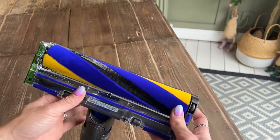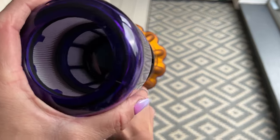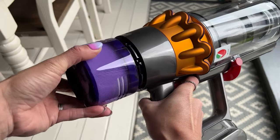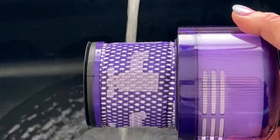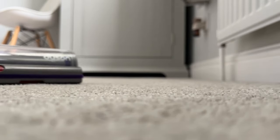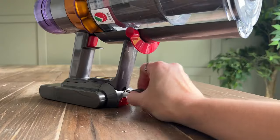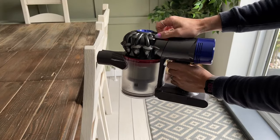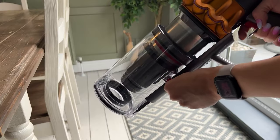Enhancing its adaptability, the vacuum comes with five Dyson-engineered accessories that facilitate cleaning in high, low, and intermediate spaces. The advanced whole machine filtration system sets an impressive standard by trapping particles as small as 0.3 microns, ensuring a cleaner expulsion of air. Crafted from robust materials selected for durability and lightweight properties, this vacuum not only delivers powerful cleaning but also stands the test of time. In essence, this vacuum is a testament to the fusion of cutting-edge technology, thoughtful design, and reliability in the realm of household cleaning solutions.